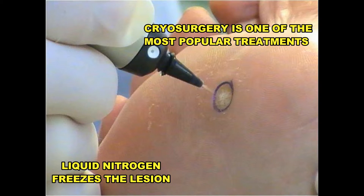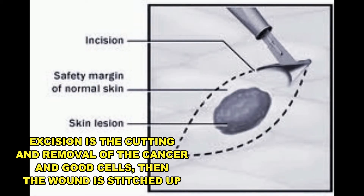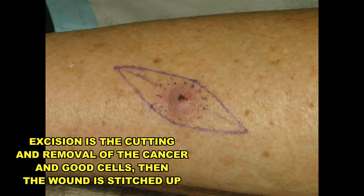Cryosurgery is also used, and it is probably one of the most often used methods of removal. Basically, the doctor freezes the spot using liquid nitrogen. Excision is just a fancy word for cutting out the cancer spot and some healthy skin around it, and then stitching up the wound.